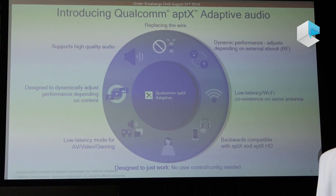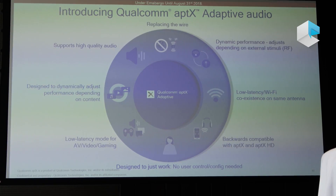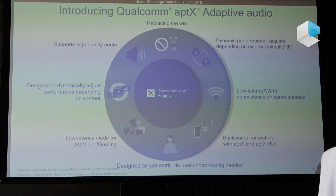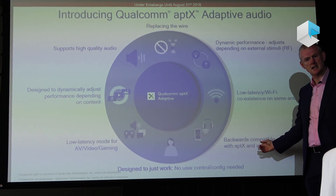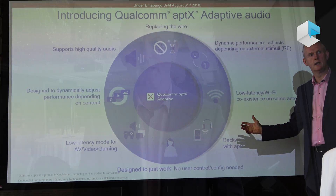Today, here in London, we're doing a pre-IFA launch of a new audio codec called Aptex Adaptive. Aptex Adaptive is a codec that will deliver all the benefits of the older Aptex algorithms — audio quality, low latency — and it will do it robustly and intelligently, dynamically scaling between different configurations so the consumer is not bothered in any way about configuration. The product just works.